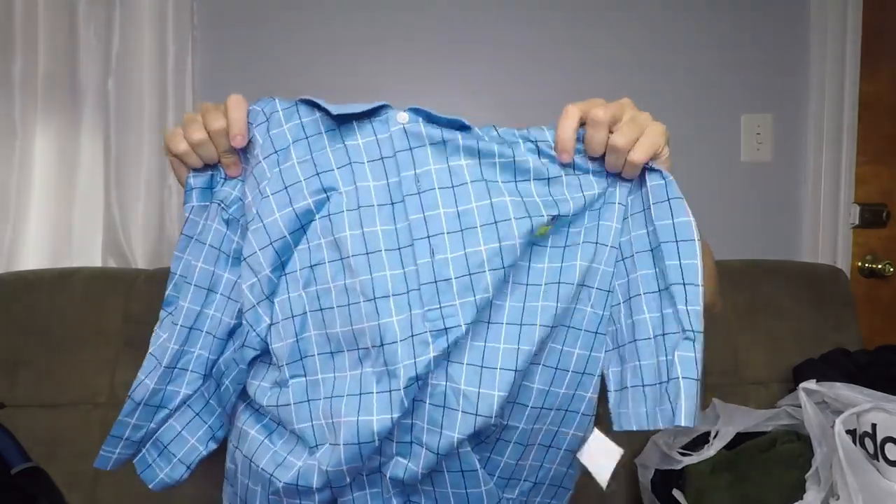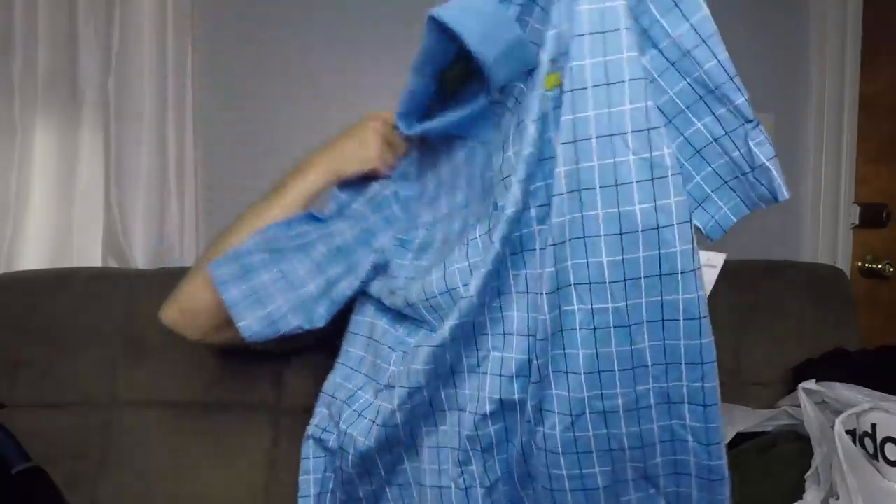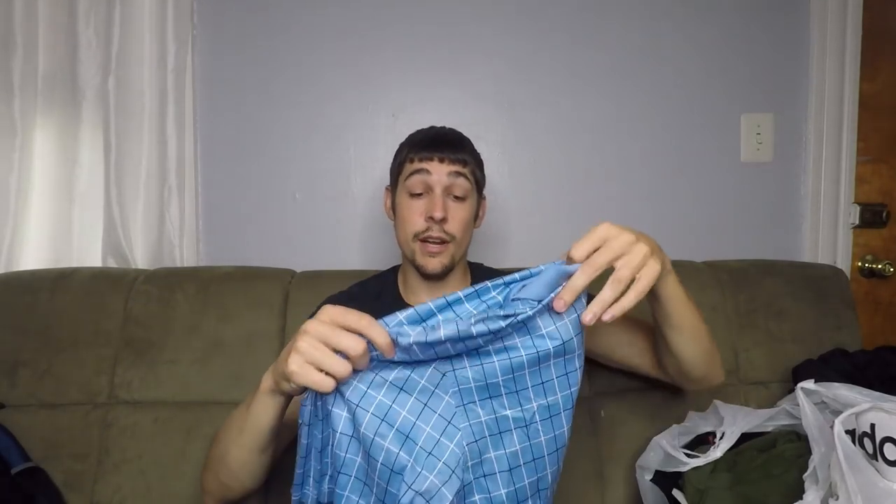Sticking with that theme, another Masters item — this is a polo shirt. You can see it's got like that plaid checkered pattern. Nothing too special there. This will be between $20 and $25 on this polo. Paid $5 for it.